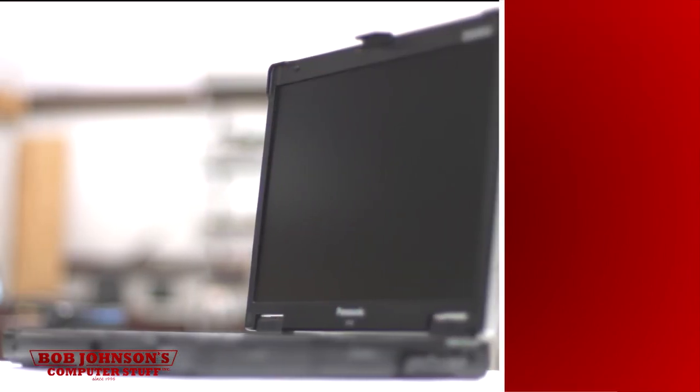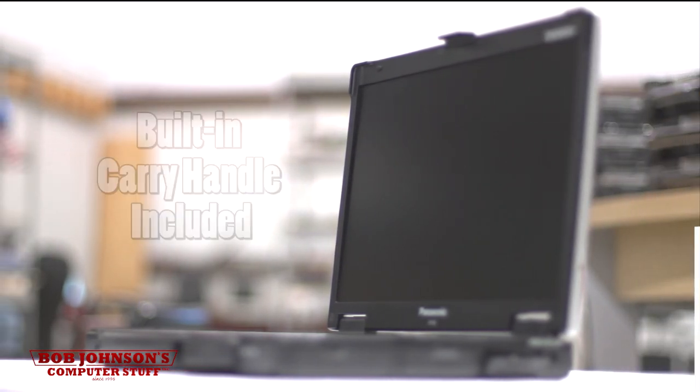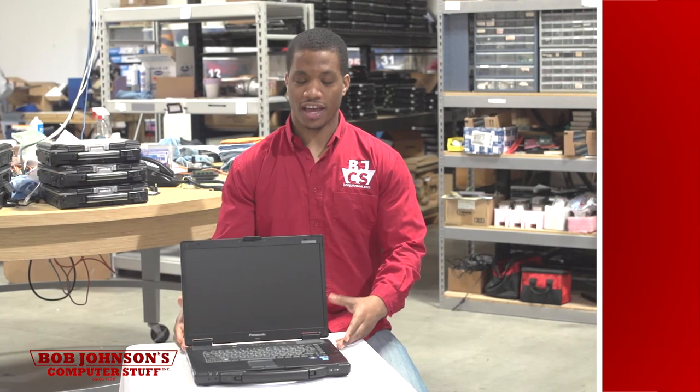Now, the CF-52 is a bit bulkier than the Toughbook CF-53 or 54 models, but has a nifty carry handle making it tough to drop. This computer is extremely sturdy and is worth checking out at bobjohnson.com.